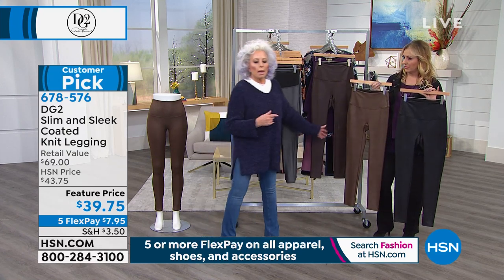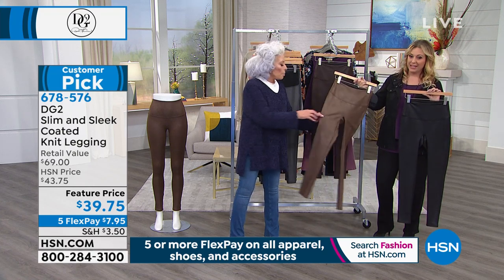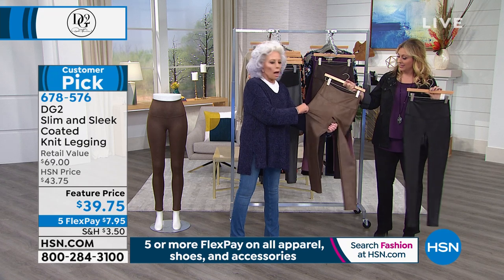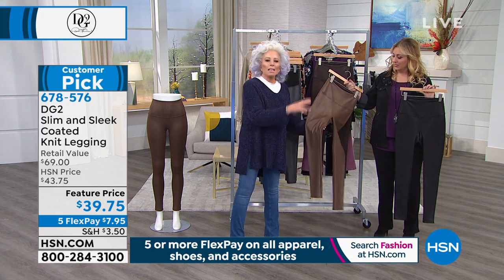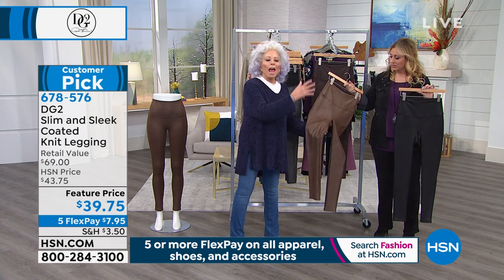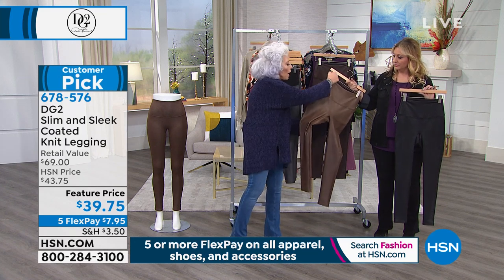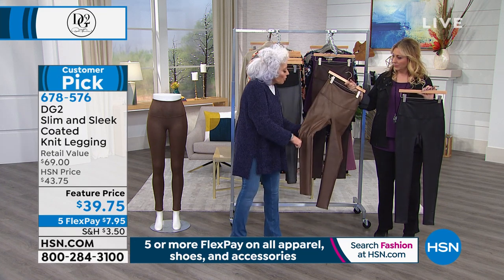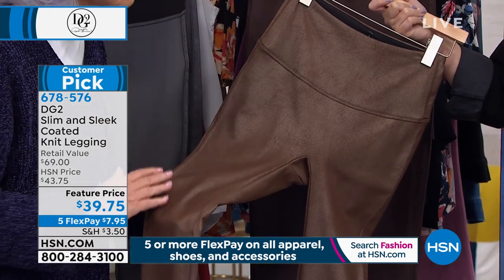This looks like leather, it feels like leather — but it is actually a high spandex legging. This is fascinating: they knit, and then they take a roller and go up and down the garment and paint it with a coating. The coating dries and looks just like leather.